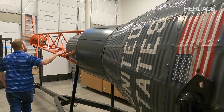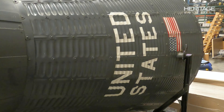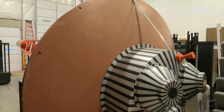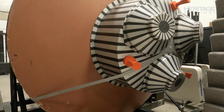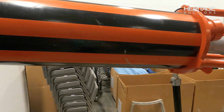This full-scale Mercury spacecraft exhibition model, manufactured by McDonald Aircraft Corporation, is an outstanding embodiment of America's entry into the space race. The model signifies the relentless efforts of Project Mercury, initiated in 1958, aimed at achieving manned spaceflight to keep pace with Soviet advancements.